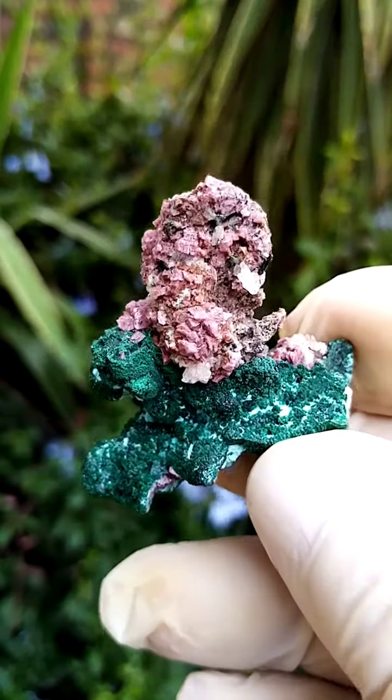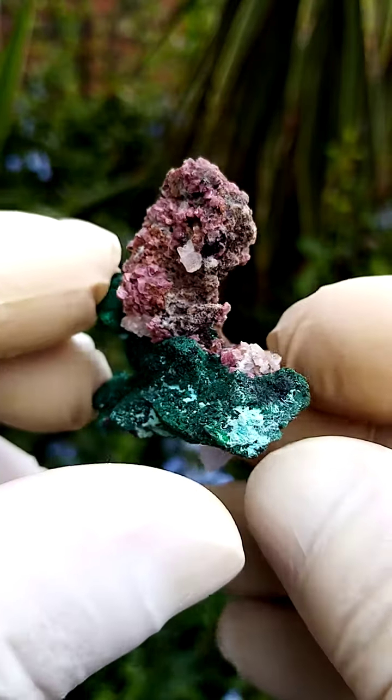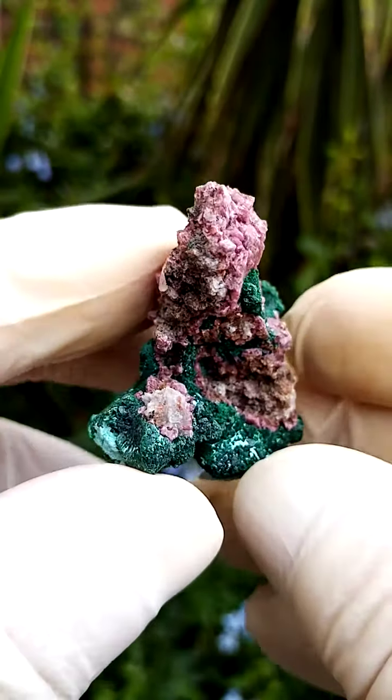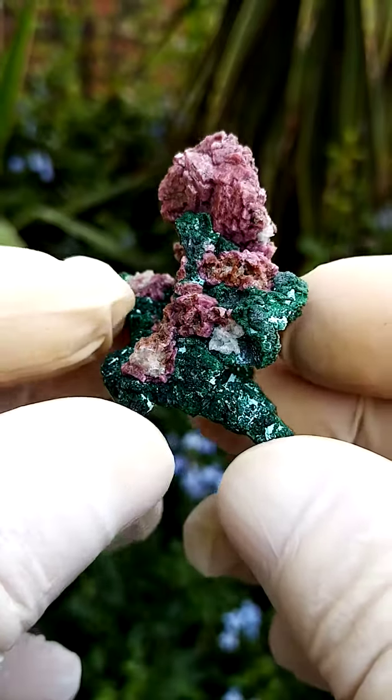Another masterpiece from the Krakhanda deposit in the Congo — quite, quite magnificent. Perched on a matrix, in this case from this angle, a matrix of malachite pseudomorphs of the azurite.